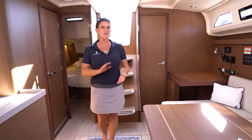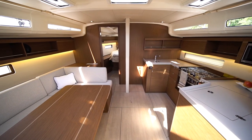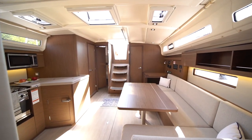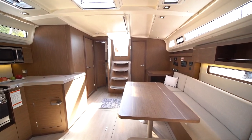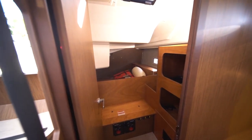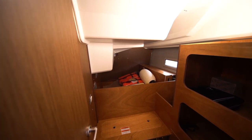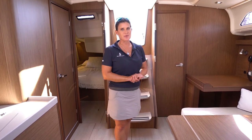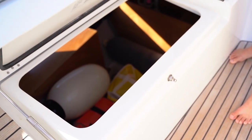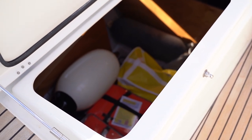Here we are below deck where I can show you all the luxurious space we've been talking about. This cabin layout is a two cabin, one head with workshop. Think of this as your garage where you put all the things you don't want people to see — maybe wet fenders, maybe some cushions to go below deck to stay dry. The beautiful thing about this workshop is that you can access it from the cockpit from the port side under the seating, keeping everything messy or damp away from your living space while you cruise.